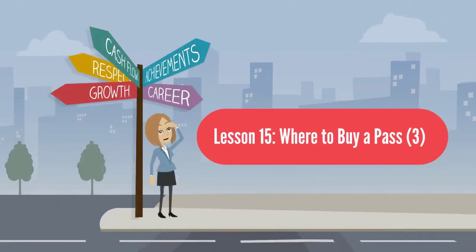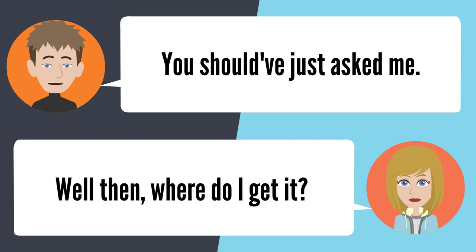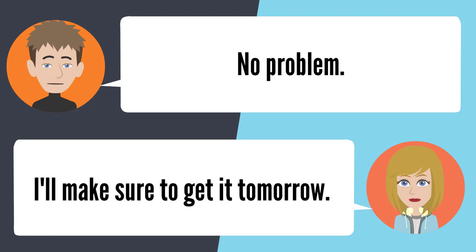Lesson 15: Where to buy a pass. Have you bought your bus pass yet? I didn't get it — I have no idea where to get it from. You should have just asked me. Where do I get it? You can get it from the Student Business Office. I didn't know that. I appreciate you telling me. No problem — I'll make sure to get it tomorrow.